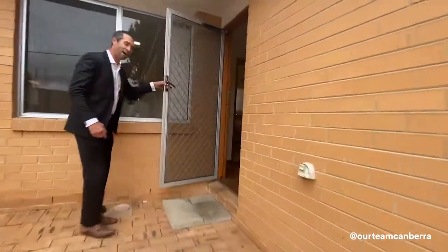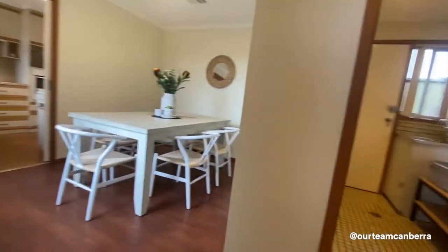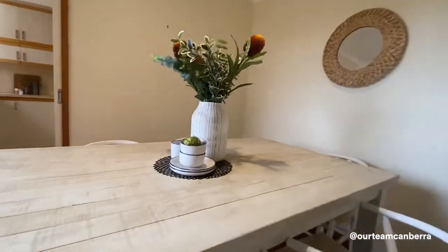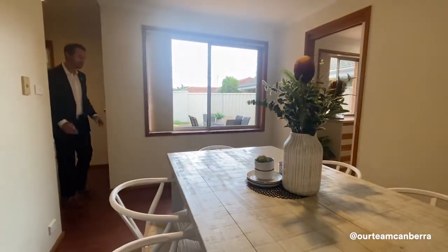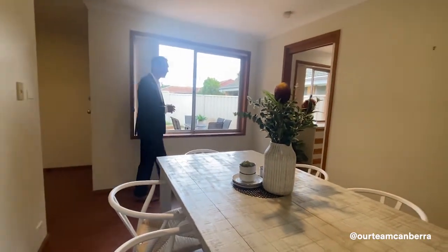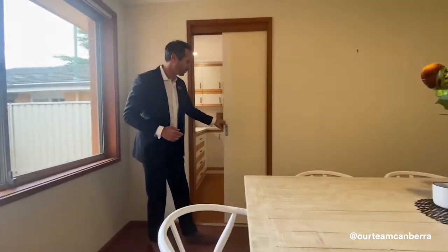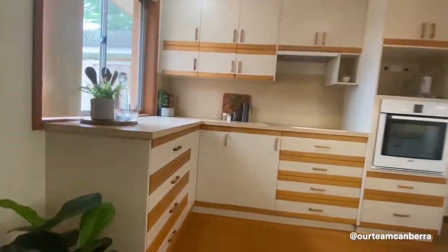We're going to start by taking you left and through the formal dining area. This property plan has two separated living spaces. This is the formal dining area — big enough for quite a big table and seating for six people. It's segregated from the kitchen by a sliding cavity door.